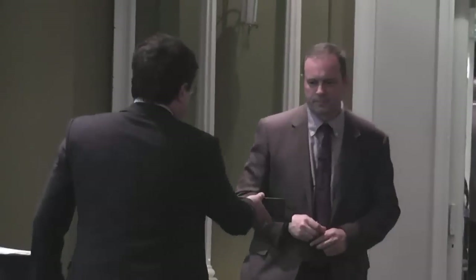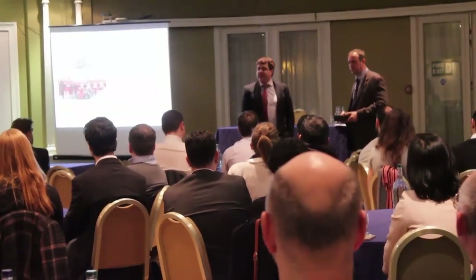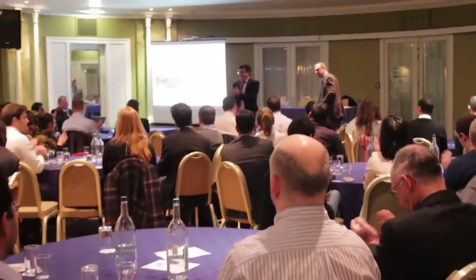Thank you all for coming from SPE Aberdeen. Anyone with questions is welcome to interact with Paul after this.